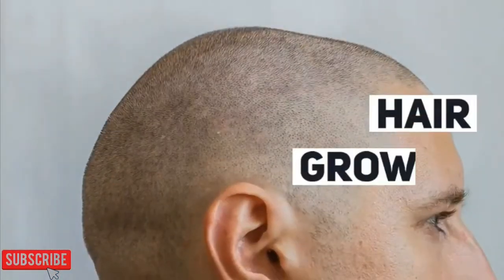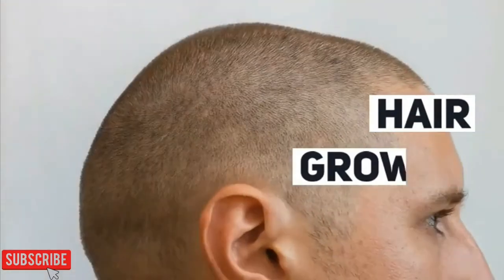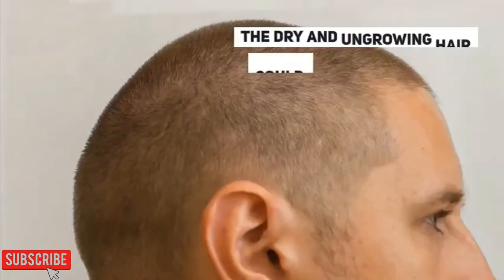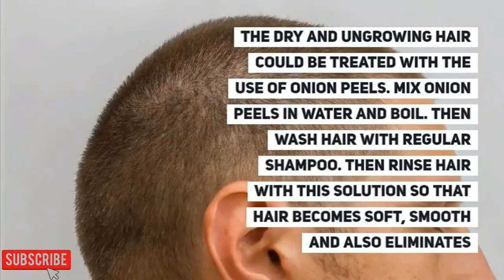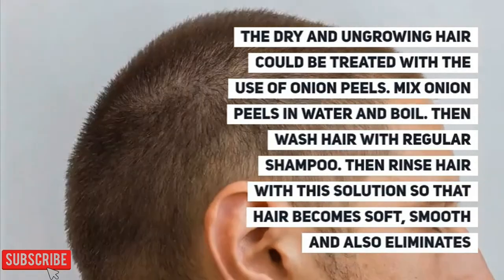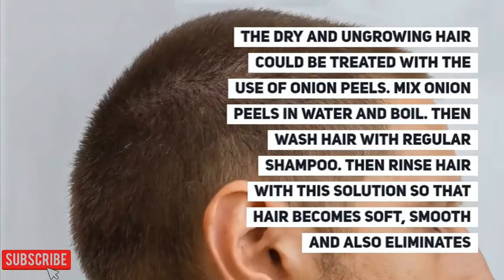For hair growth, dry and thinning hair could be treated with the use of onion peel. Mix the onion peel in water and boil it, then wash hair with regular shampoo, then rinse the hair with the solution so that hair becomes soft and smooth.